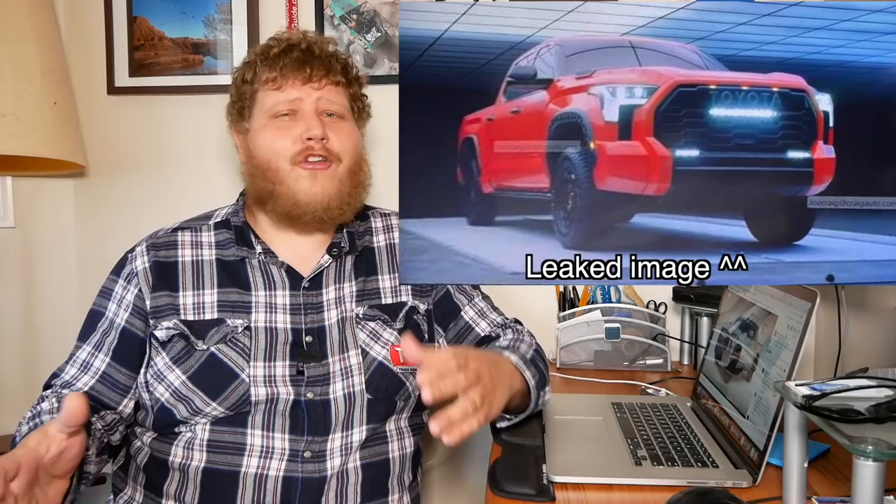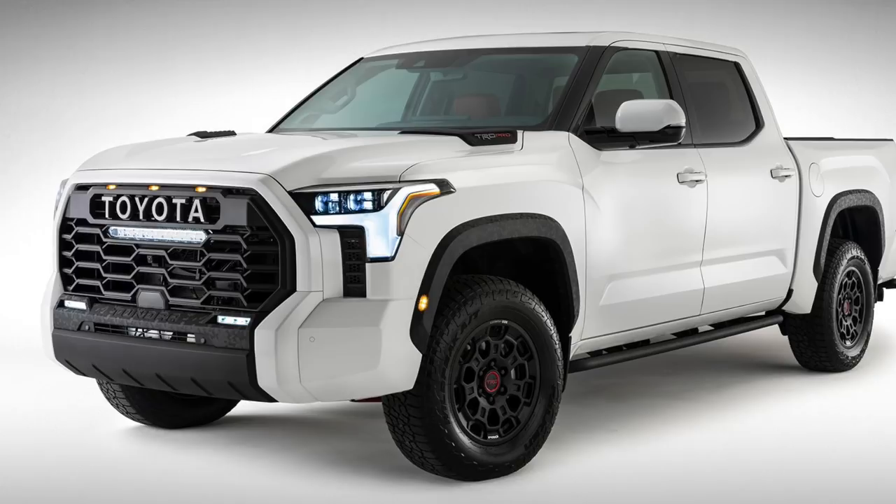Hey everyone and welcome to Truck King and this exciting breaking news update. Recently some images leaked which claimed to show the new Toyota Tundra and nobody was really sure if they were real. Well, turns out they were and now Toyota has let the cat out of the bag. So take a look at the 2022 Toyota Tundra.